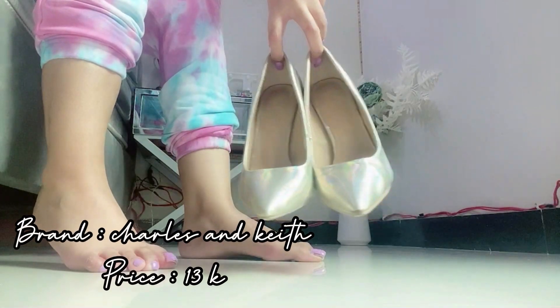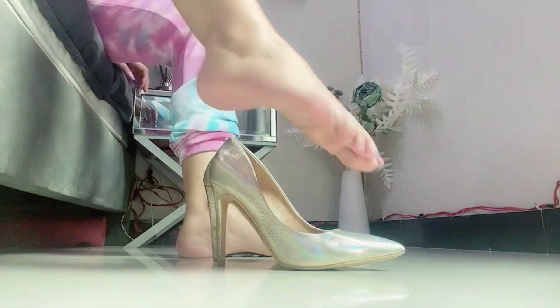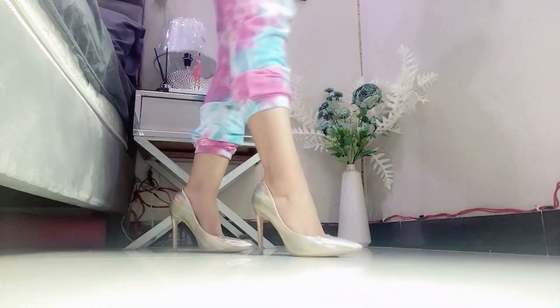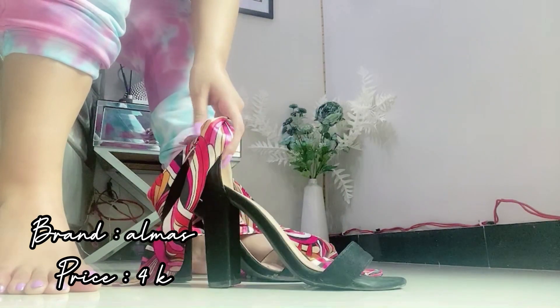Then I have got these golden heels from the brand Charles and Keith and the price of these heels is 13,000 rupees. They are very comfortable and elegant, and go with a lot of outfits. It is a good investment.